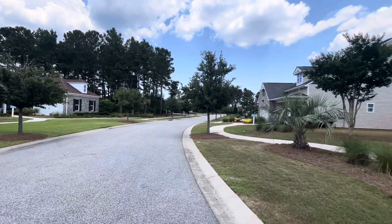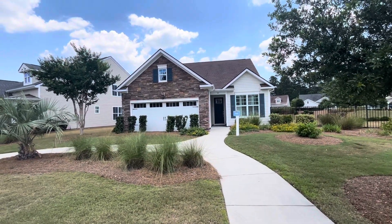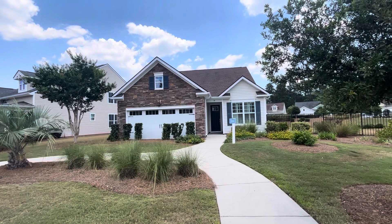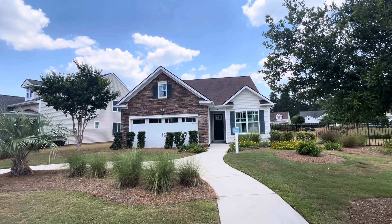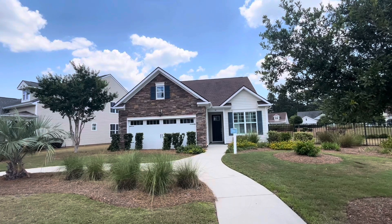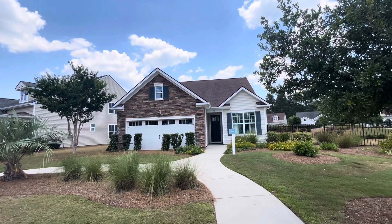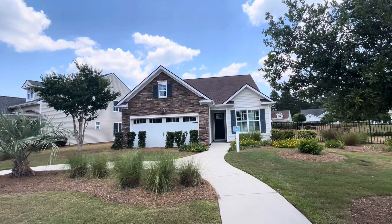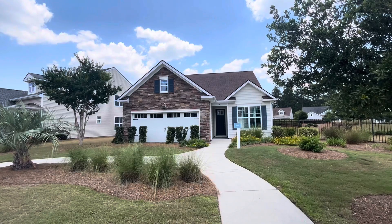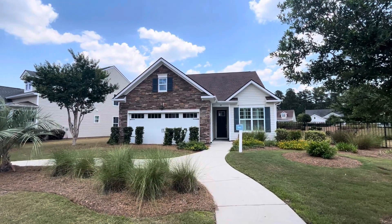We're down the model alley here. We're going to start and walk through some of these models. This first one is the Athens — two bedrooms, two baths, two-car garage, about 1,300 square feet, and the base price is $435,000. Let's go check this one out.